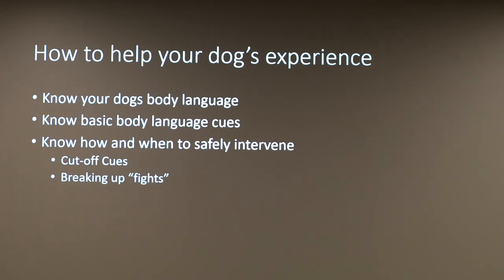Additional input from another attendee: if there's a spontaneous fight and you don't feel comfortable going in, spraying water on them can cause them to separate. Pretty much anything that redirects their attention helps — clapping, loud noises. At the facility, they carry whistles, which distract the dogs with a new stimulus and pull their attention away from the other dog.